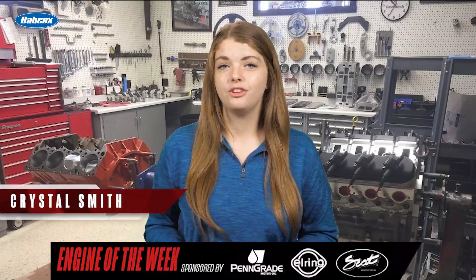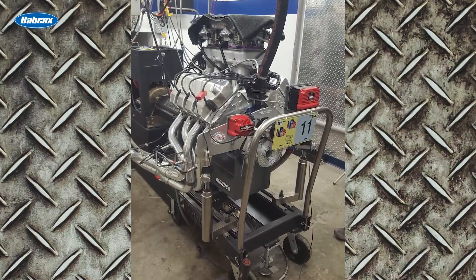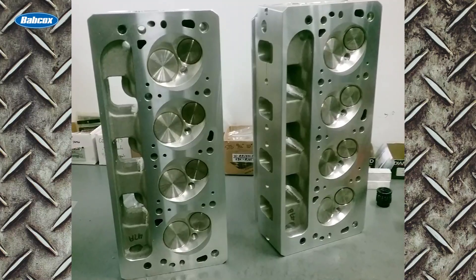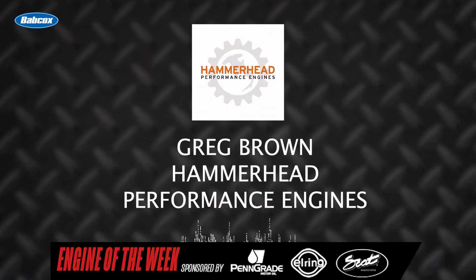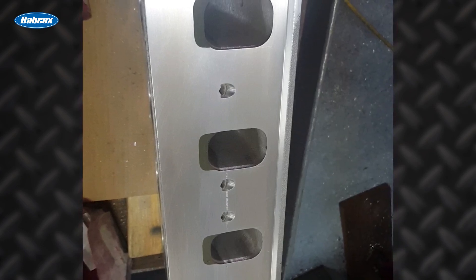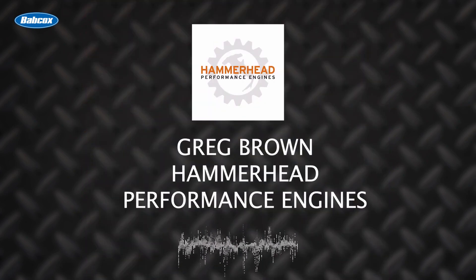I'm Crystal Smith with Engine Builder, and today we're talking about Hammerhead Performance Engines' build of a small block Ford. What makes this Ford engine unique are Greg's own specially designed hemi heads, which he created for the high performance street car hot rod market. They turned out to be pretty race oriented and made good power. He says it was a no-brainer to build a small block Ford with his hemi head on, both to showcase what he does and to help sell his own product.